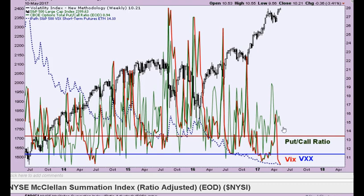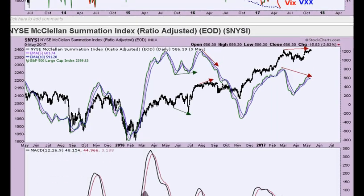Another one — the VXX and put-call ratio. These are at very, very low levels right now. Again, it's showing complacency, but also that there's not a whole lot of protection in this market.